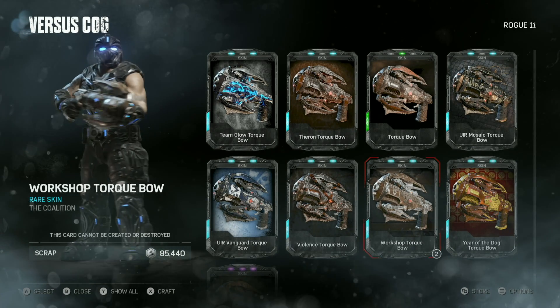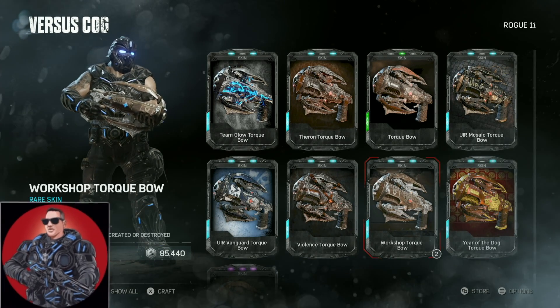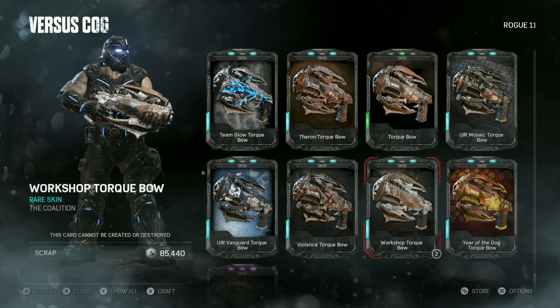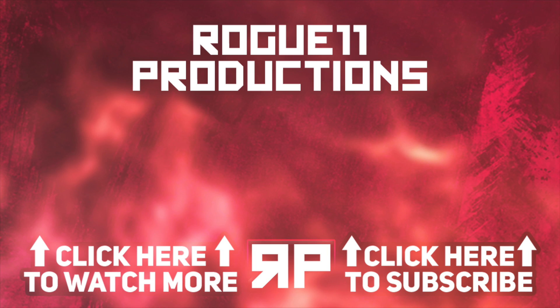I still don't know what's up with this workshop stuff, but maybe we'll find out. It's a rare skin, it is what it is. Let me ask — how are you guys making out with the ROM challenge? Everybody get their ROM bags yet? Let me know in the comments. Thanks for watching, I'll see you on the next one.